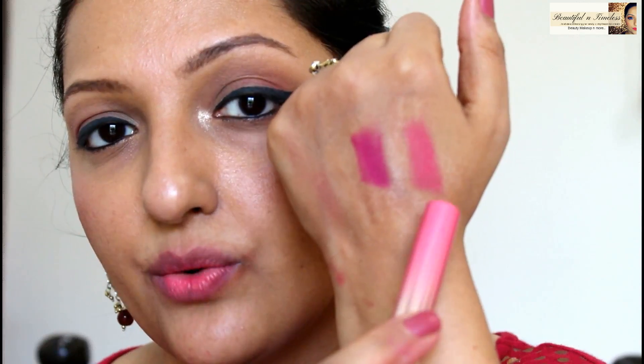I picked up two shades: Sakura Blossom, which is a very beautiful everyday pink with a little bit of peach undertones, and Orchid Blossom, which is more of a blue-toned pink — again a beautiful shade. If you want to use these as blushes, you need to blend them as soon as possible and they will blend quite nicely.